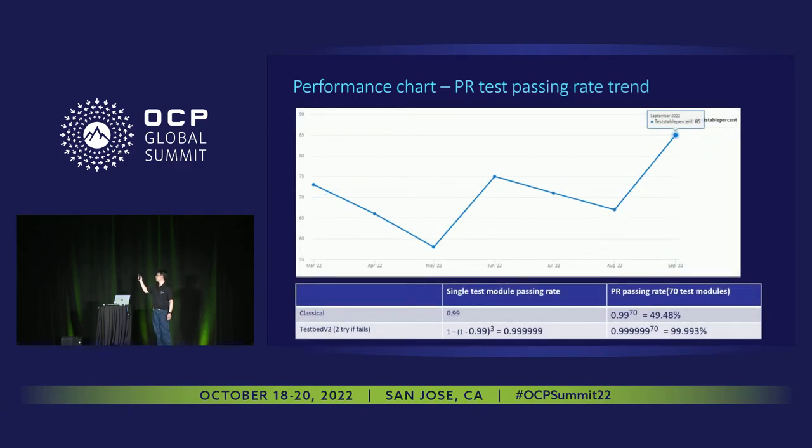The reliability also increased. I'll get into the reasons for that increase later.